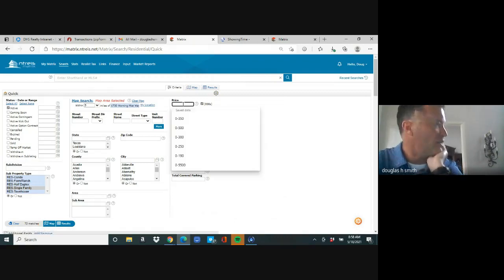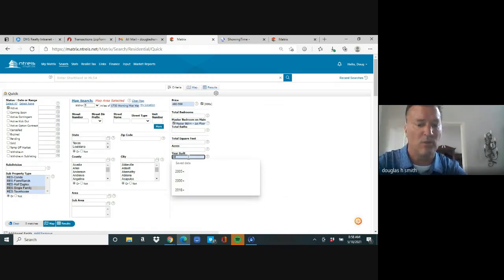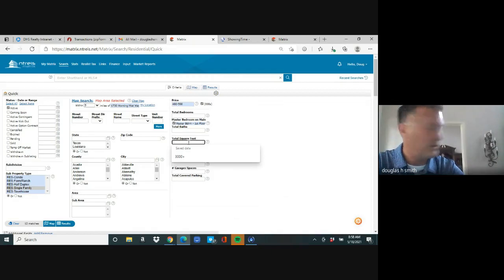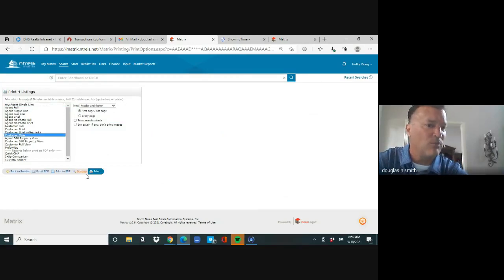We know the home was listed under half a million, so let's filter 400 to 500K — now there are 19. We know it was probably built in 2015, so enter 2012 and a plus sign — now there are 12. For square footage, I'd do 2,500 and a plus sign — that brings it to four. Hit results, check all, and print a customer flyer — one copy of each page to keep or hand out.